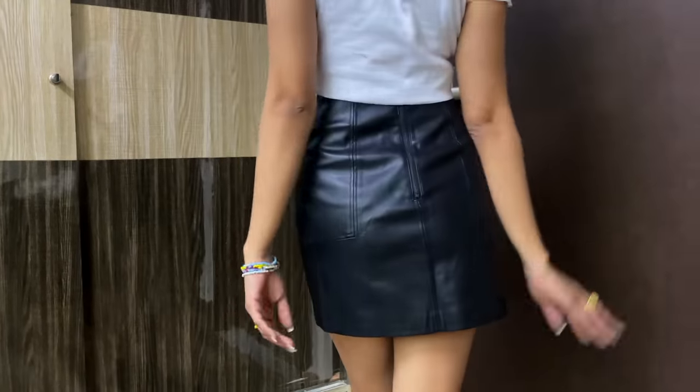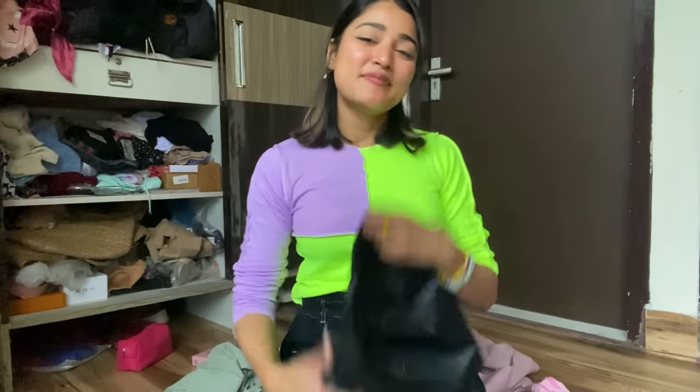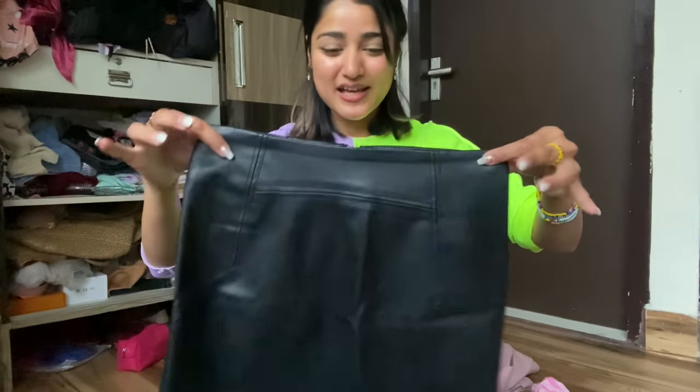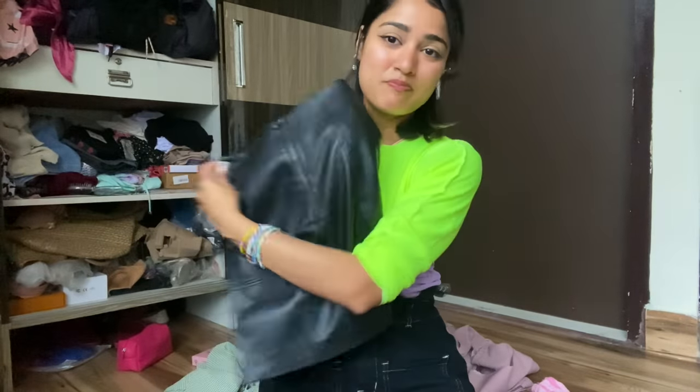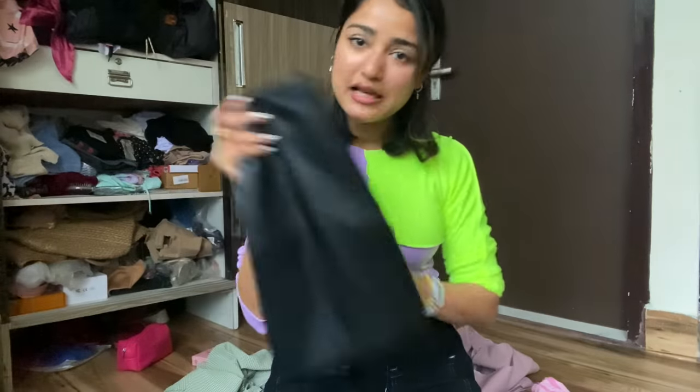I also have a faux leather skirt. I picked it up from H&M on my friend's birthday shopping trip. It's just perfect — it has a back chain detail which I love. Really plain but I love it!